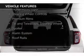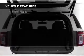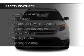Ford Sync voice activation, Sirius XM satellite radio, digital audio input, steering wheel controls, premium rims, a tilt and telescopic steering wheel, a spoiler, an alarm system, and roof rails. Safety was made a priority with these features.